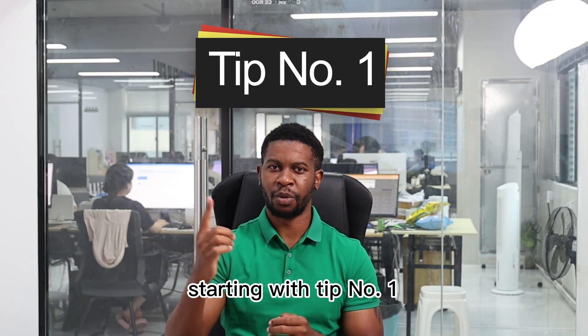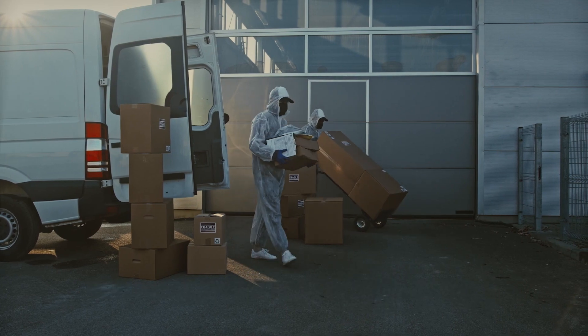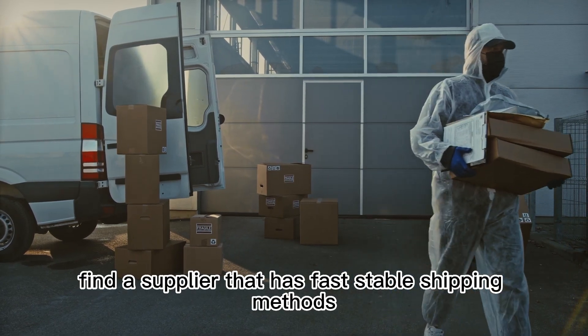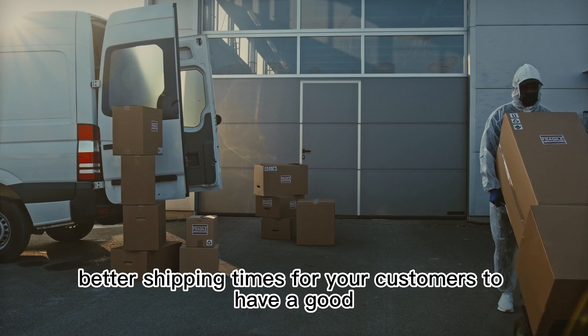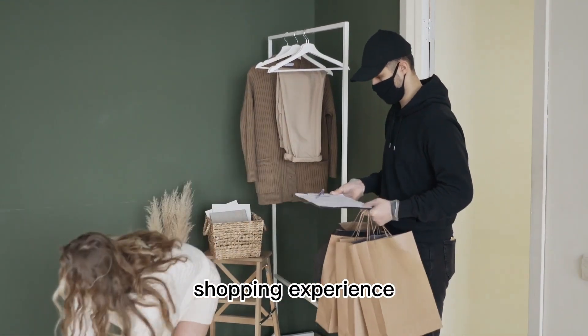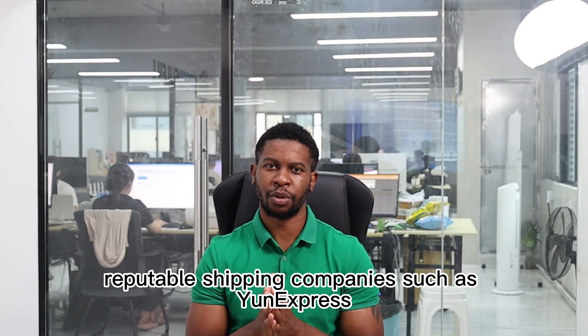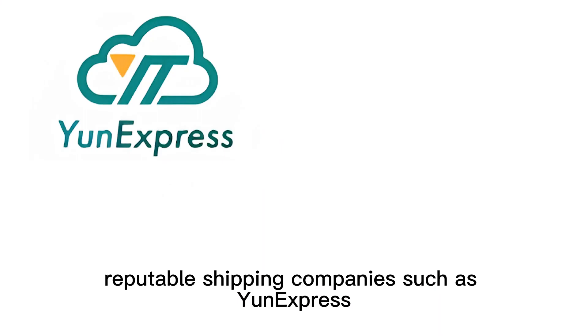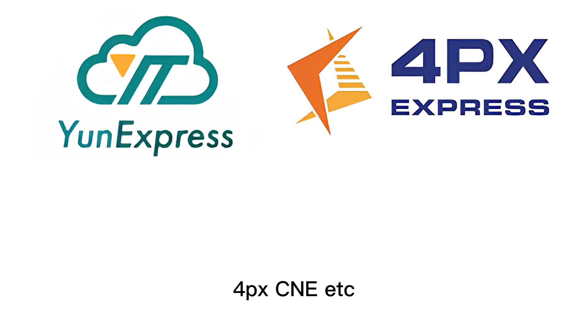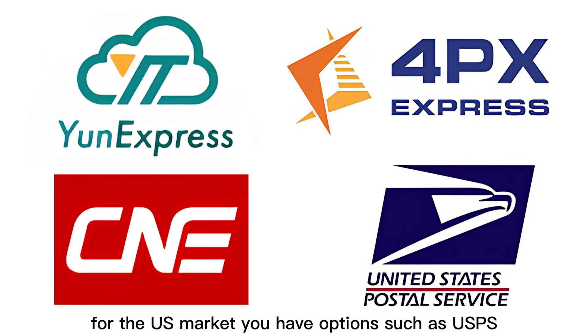Tip number one: find a supplier with fast, stable shipping. Find a supplier that has fast, stable shipping methods for better shipping times, giving your customers a good shopping experience. Your supplier should be able to offer reputable shipping companies such as Uniexpress, 4PX, C&E, etc. For the US market, you have options such as USPS.